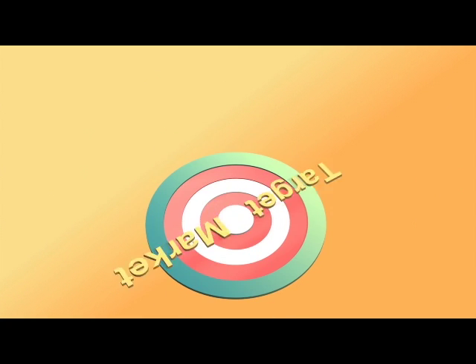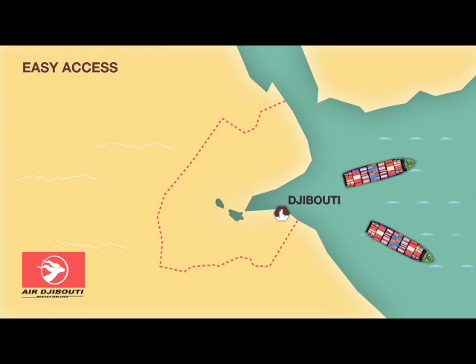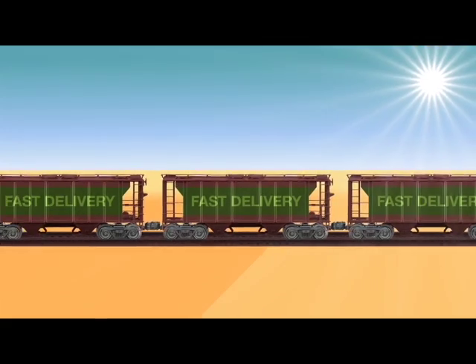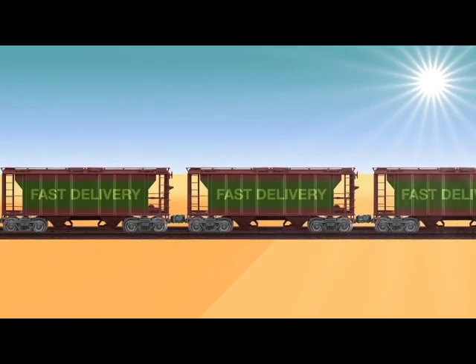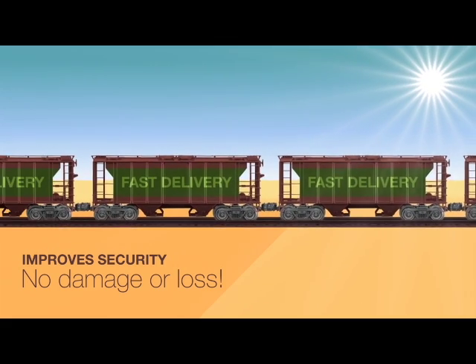Additional benefits include preferential access to target markets for manufacturing companies. You will have easy access to your merchandise and cargo. We offer an easy logistic solution by handling your freight transport on land, ship and air. Our intermodal freight system is sophisticated — it reduces cargo handling, improves security, reduces damage and loss, and allows your goods to be transported faster.